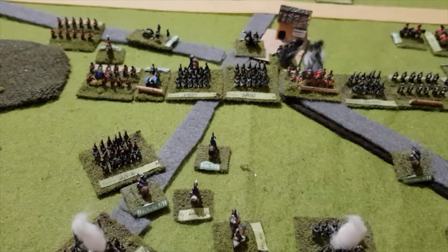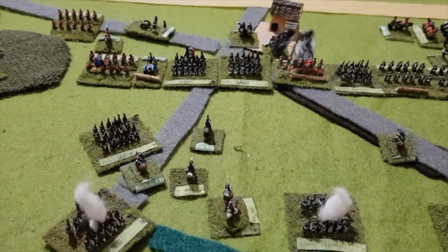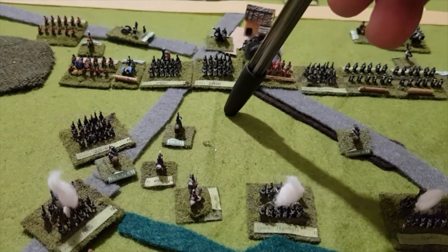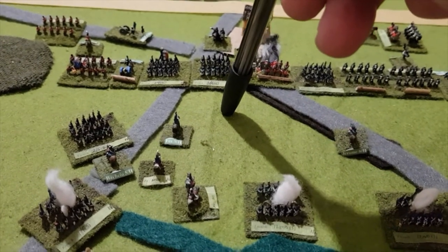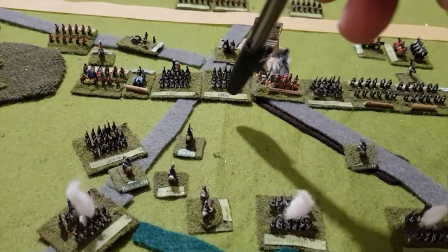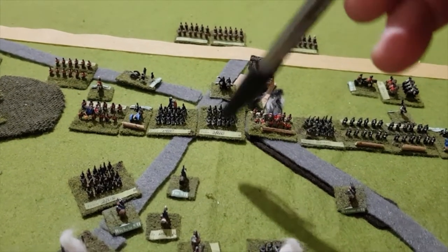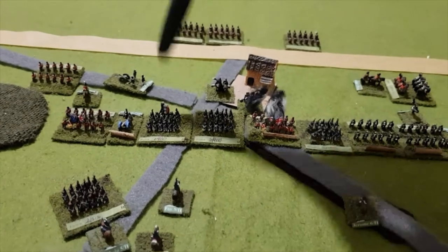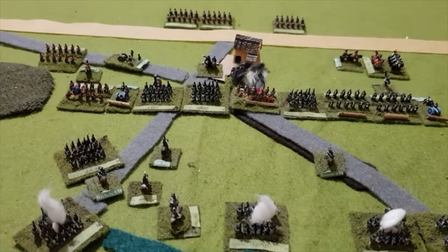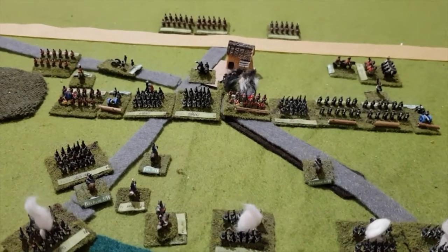Actually, I made a mistake — there were six brigades engaged up here, not seven. These two French brigades faced the Hanoverians who were disordered. When the melee took place, the French won, which meant the Hanoverians were broken and routed right off the battlefield — a massive loss of troops to Picton's division.